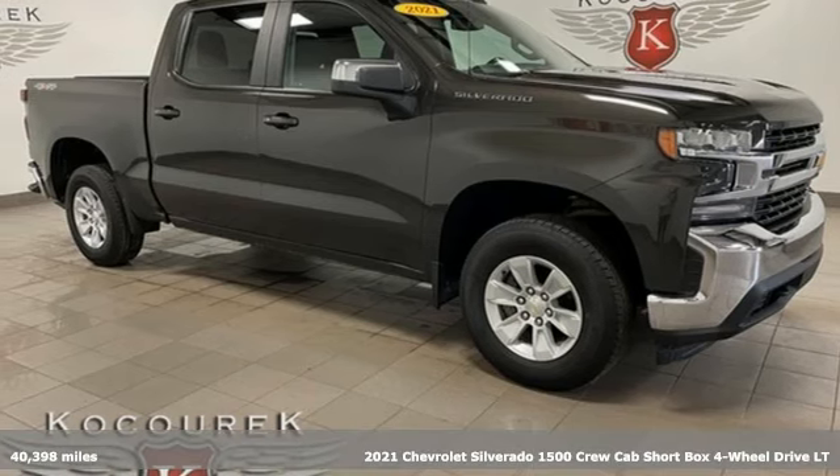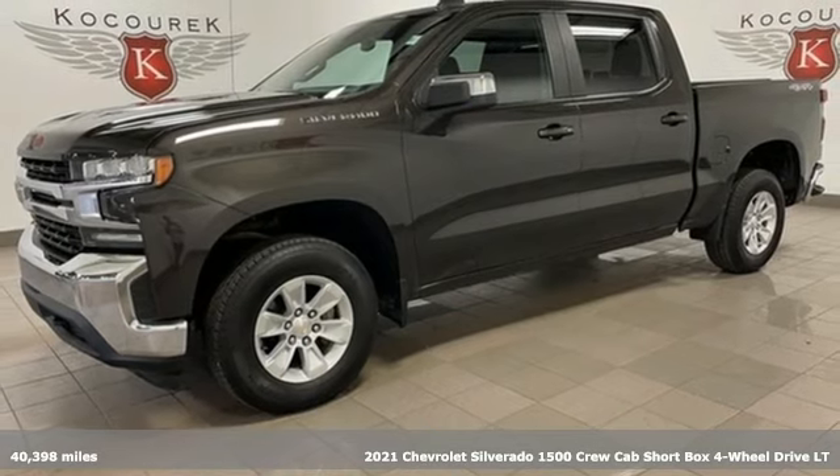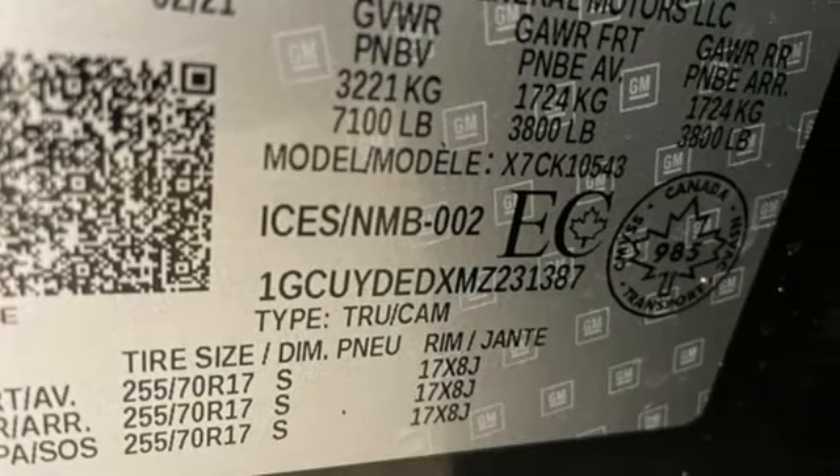It's a 2021 Chevrolet Silverado 1500. Projecting strength and durability and built to back it up, this Silverado 1500 is definitely one book you can judge by its cover.